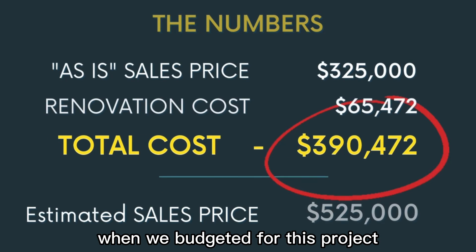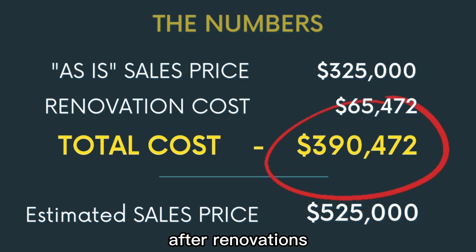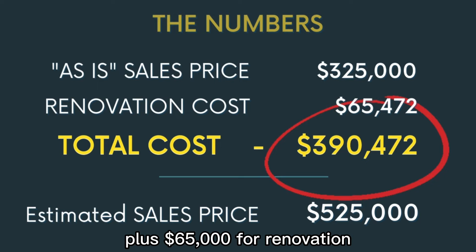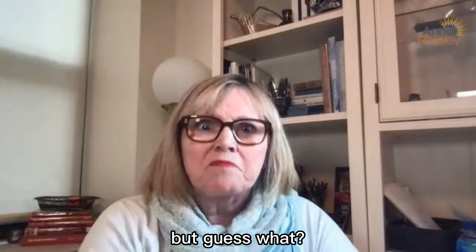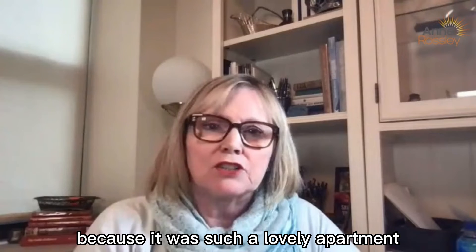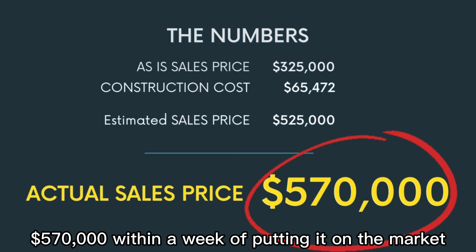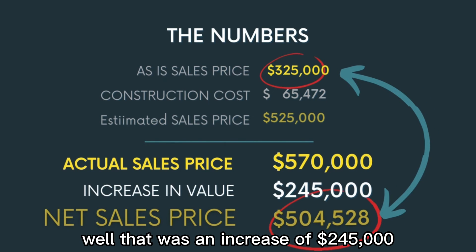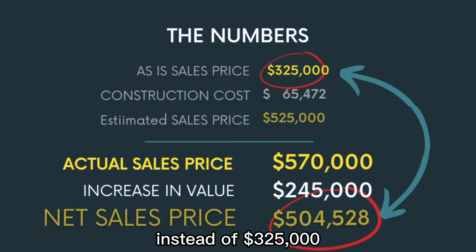When we budgeted for this project, we expected to sell it for about $525,000 after renovations. So the numbers looked like $325,000 plus $65,000 for renovation, then $525,000 — which would be a nice, sizable increase. But because the market had improved and it was such a lovely apartment, we listed it at $570,000, and we got it — $570,000 within a week of putting it on the market. That was an increase of $245,000 over what we would have gotten had we not done the renovations. Instead of $325,000, she netted $504,000.